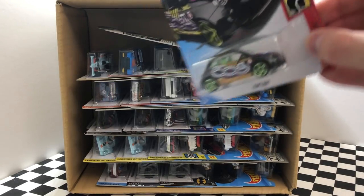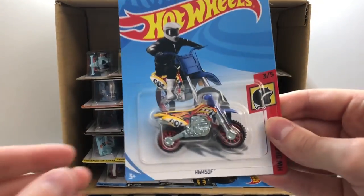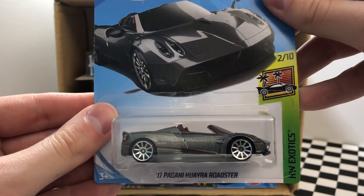Our next model is the little Daredevils Fiat 500. Then we have another Daredevils model — this one is the HW 450F dirt bike. We found this car in the last case as well — it's the 2017 Pagani Huayra Roadster.